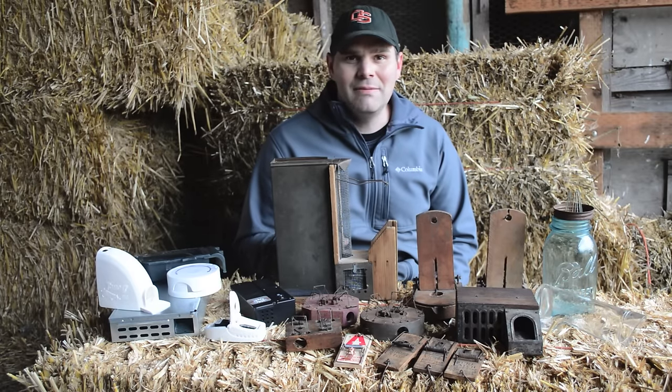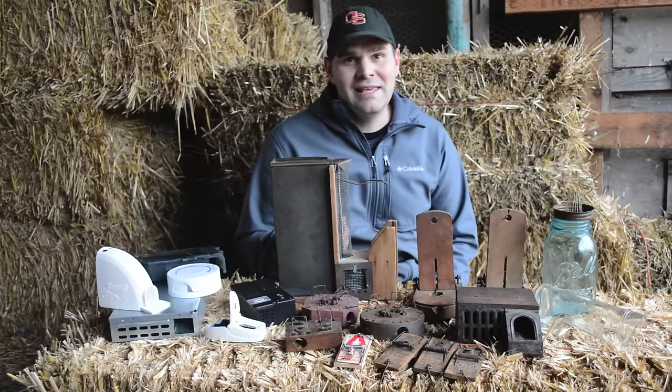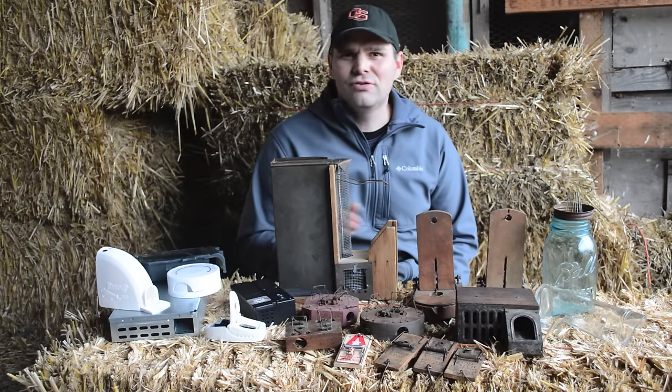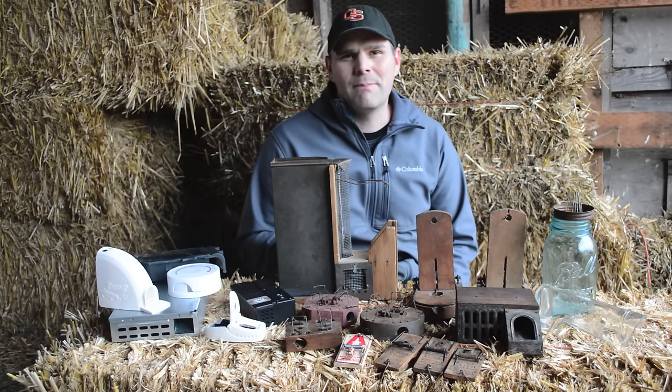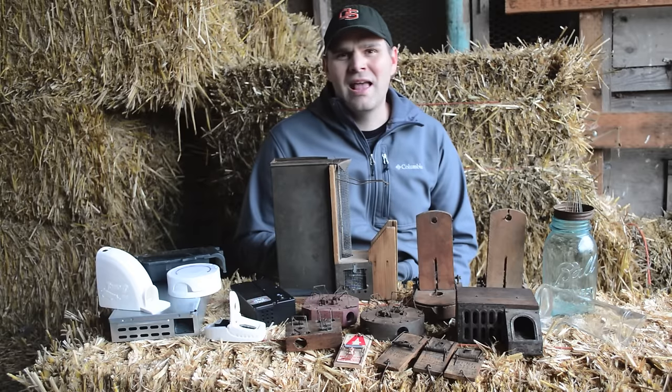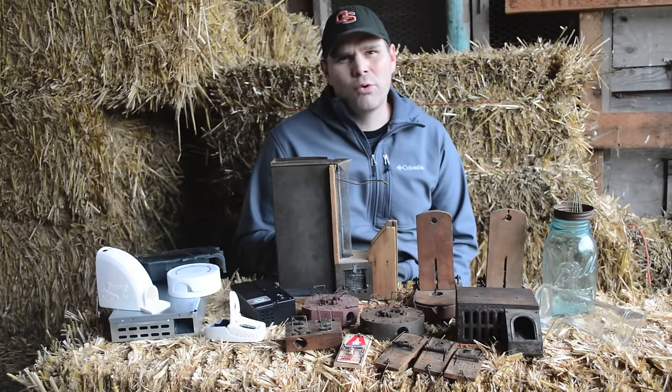So I started going on eBay and buying antique mousetraps. I didn't know it was such a thing with collectors, but there's a huge variety. I discovered mousetraps have a really interesting history — there are over 4,500 different patents for mousetraps, and every year they have about 400 different new patents submitted and they approve about 40 of those.